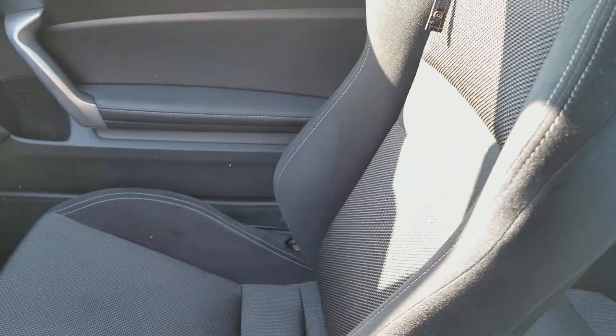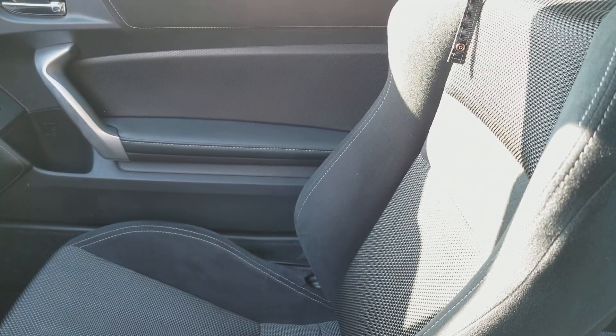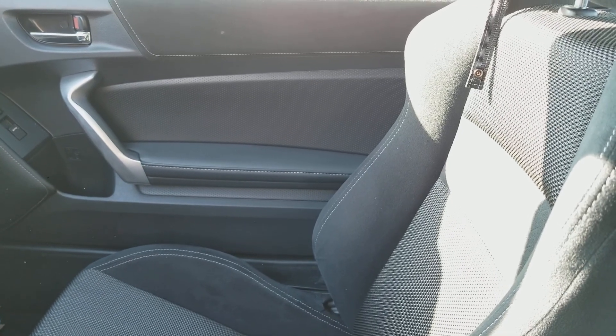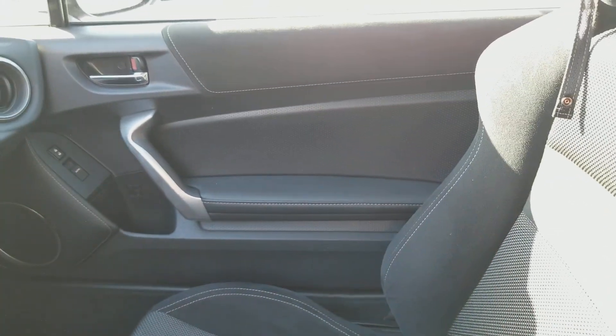And of course, you have your black cloth seats as well. So if you have any questions about this vehicle, get in touch with us at waterlooford.com or you can give us a call at 780-423-4330. Once again, my name is Lindsay and thank you for watching.